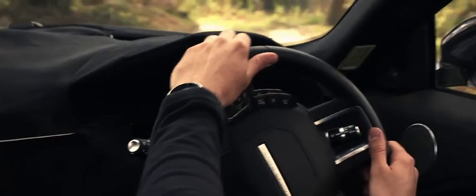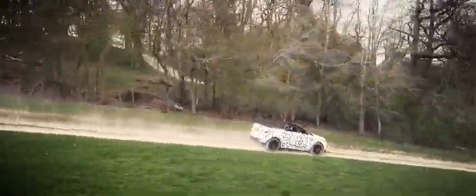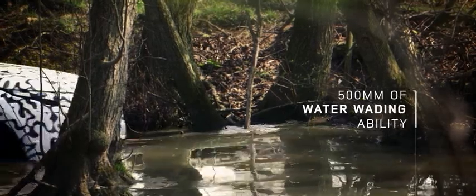Obviously, taking the roof off any car affects the rigidity. Using the Evoque body shell, we were able to retain this rigidity through modifications invisible to the customer and invisible to the driver, to enjoy a good dynamic drive on and off-road.